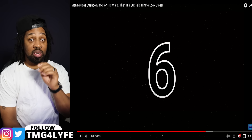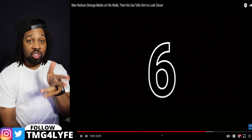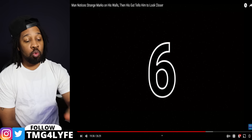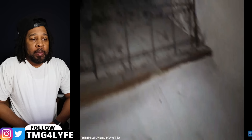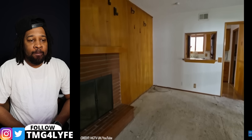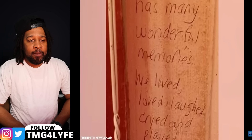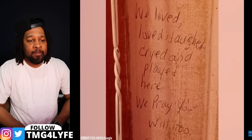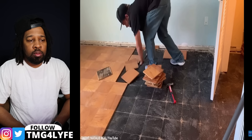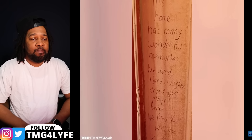That's what I'd be worried about in Airbnbs — you don't know anything about the home, you're renting it for a weekend, and they could have something like this set up watching and filming you the whole time. Number 6: A Heartfelt Welcome Message. In 2021, after buying a home, new occupants found the sweetest message hidden on the pantry wall. Their young daughter even had goosebumps and became a bit teary-eyed. The message simply said: 'This home has many wonderful memories. We lived, loved, laughed, cried, and played here. We pray you will too. God bless.' This is how you know a home was loved and taken care of.